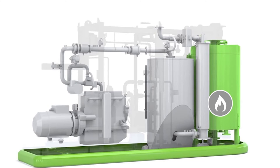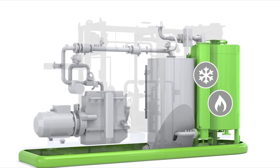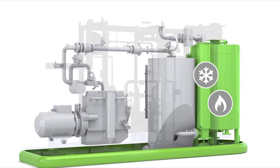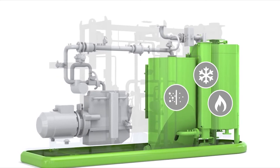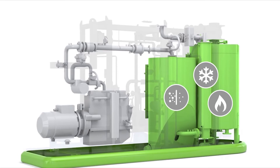This biogas is then captured and passes through a heat exchanger to cool. Once cooled, the gas passes through a series of fabric filters to remove any remaining solid particles. This filtering process prevents tar from passing into the engine in the event of low quality fuel.